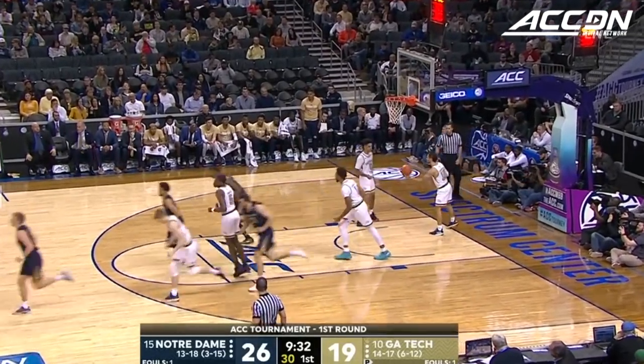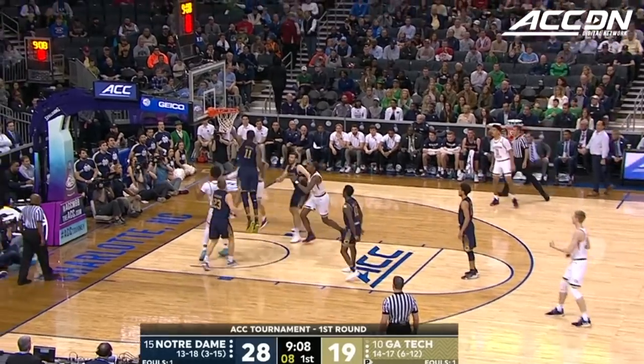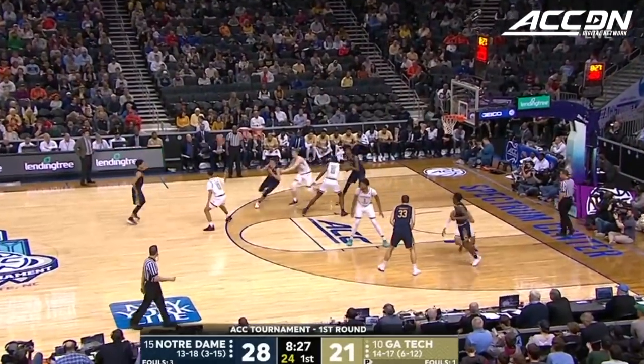And it's tipped in by who else — John Mooney. This year it's about taking care of the ball. Alvarado for Banks, two other defenders by the time he gets to the rim.